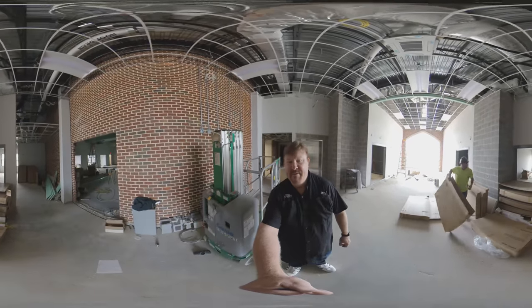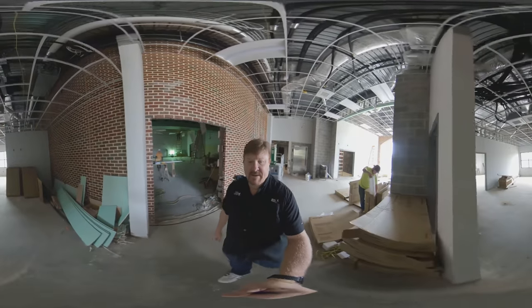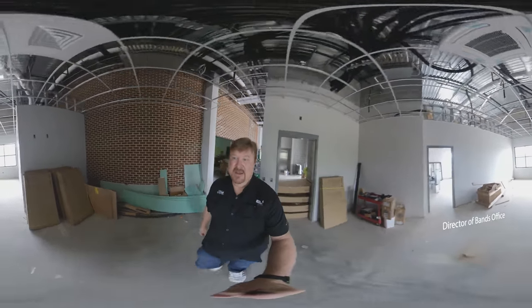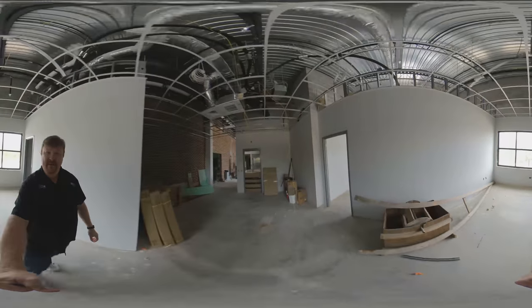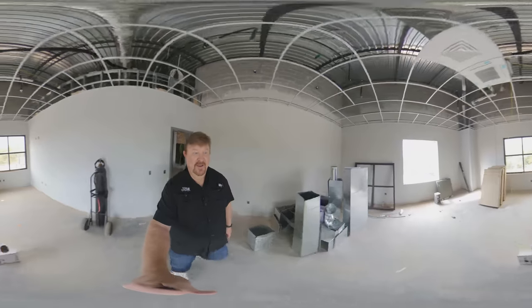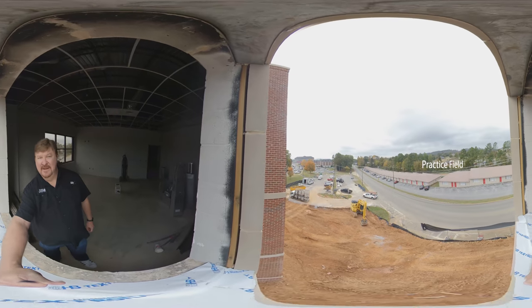This area over here will be the new director of bands office suite. There will be a glass front here — that'll be the door. When you come in, this will be the reception area and the band secretary's area, her office. It's got a great view of the band practice field; you can see that back there in the distance. Over here will be the graduate assistant's office. Going through here will be the director of bands office — once again, a beautiful view. You can see the practice field back there in the background, the fraternity houses, and over there is the football stadium.